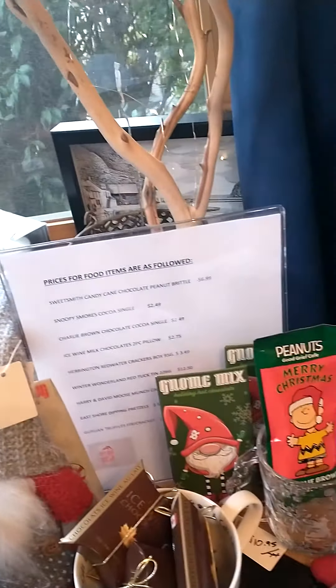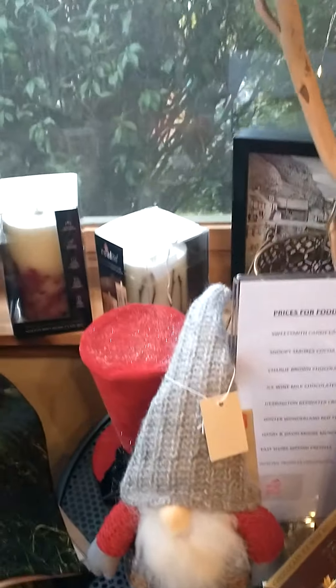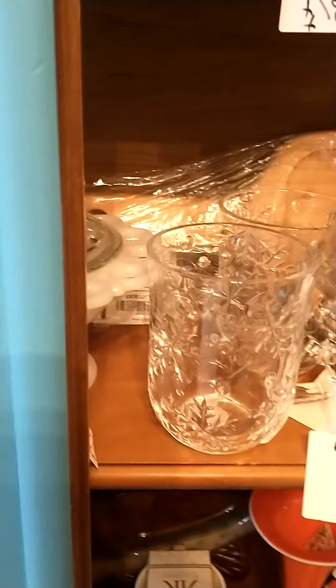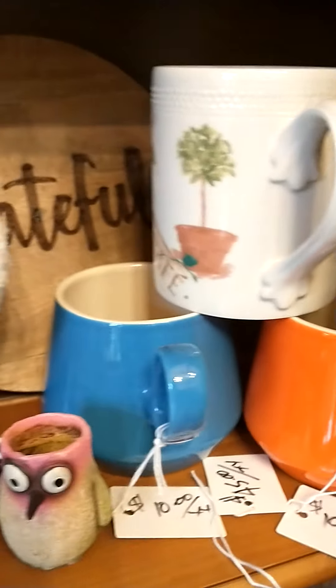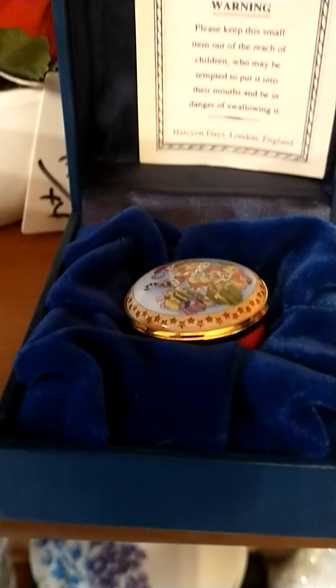Lots of goodies to drink — eggnog, hot chocolates. Beautiful candles. Vintage new, a lot of mid-century kind of look. Vintage items as well as new items.